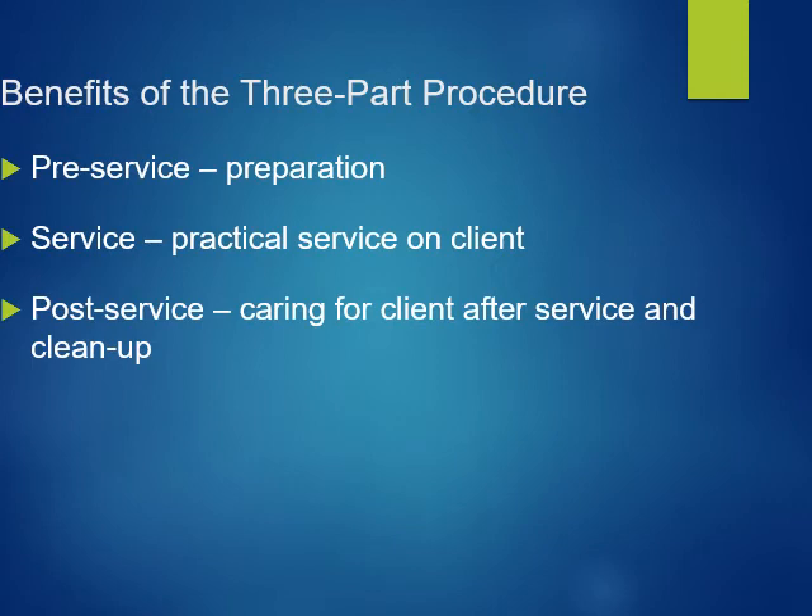The purpose of the three-part procedure is pre-service preparation, the service performed on the client, and post-service — which is care for the client after the service and cleanup.